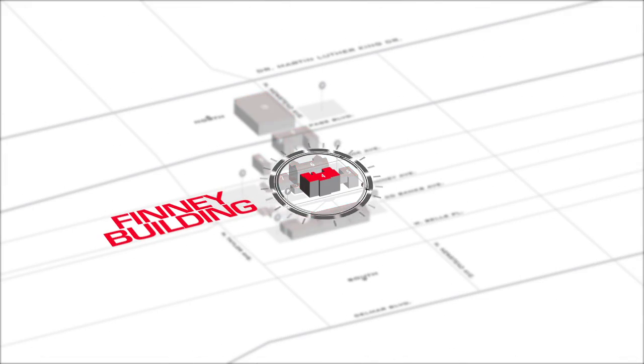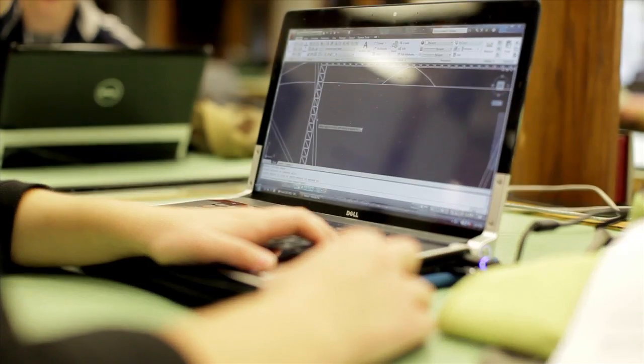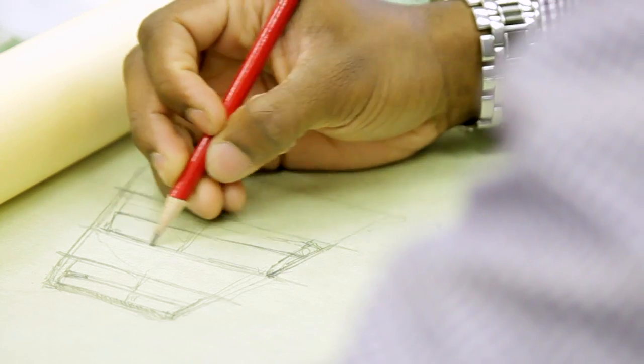Housed in the Finney Building, Rankin's Bachelor of Science in Architectural Technology provides students with a foundation for a successful career in contracting, engineering, and design and drafting.